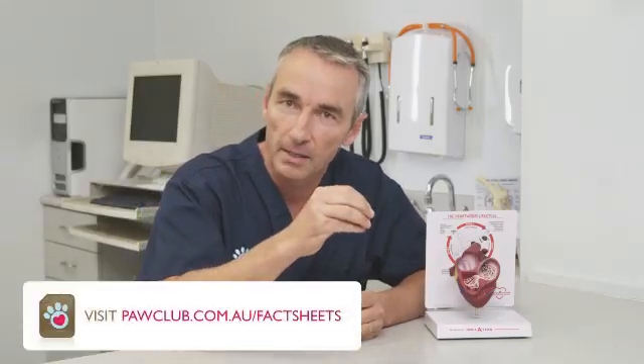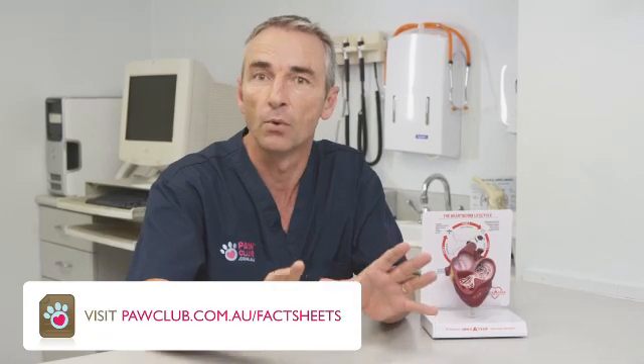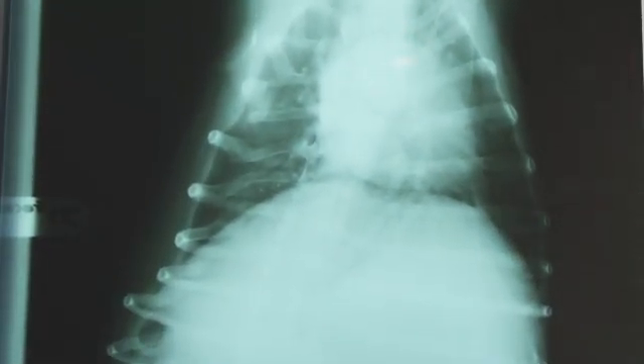So the signs we see of heartworm infestation are actually related to heart failure. Early on, you may not even be aware that your dog has heartworm, but your veterinarian can do a very simple blood test — sometimes they'll take an x-ray or even an ultrasound — to find out if your dog has been infected by heartworm.